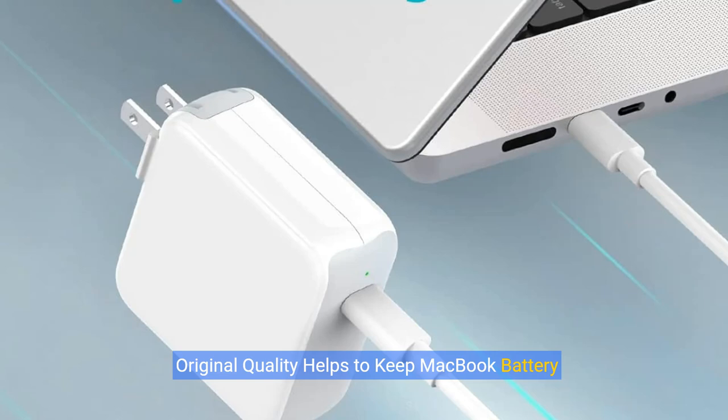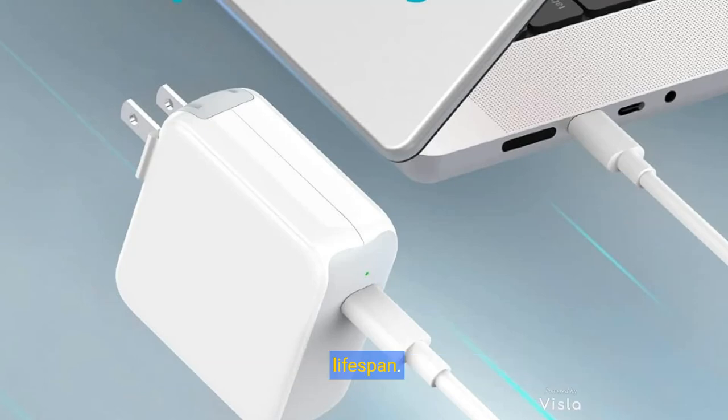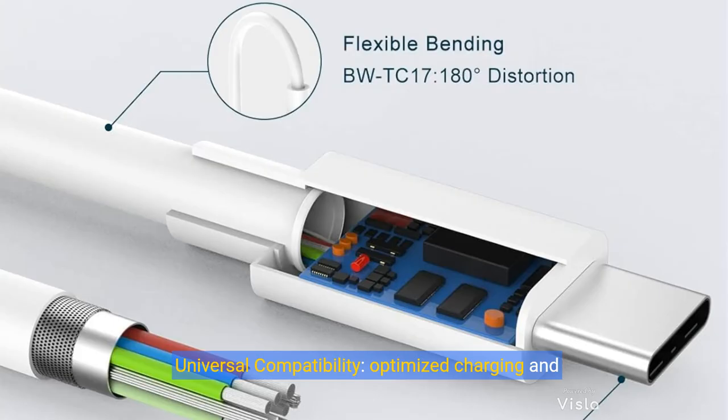Original quality helps keep MacBook battery health. Built-in dynamic software and hardware systems keep maximum battery capacity to 98%, intelligently learning your daily charging routine to reduce battery aging — friendly to your computer battery and provides two times longer battery lifespan. Universal compatibility with optimized charging: intelligently outputs 70W, 67W, 65W, 35W, and 20W for higher charging performance.